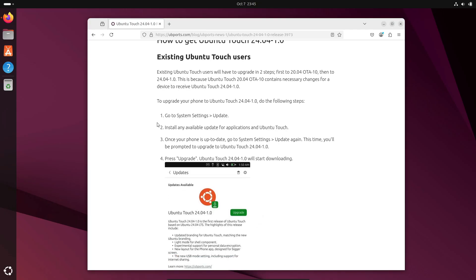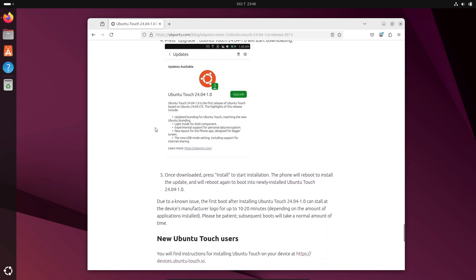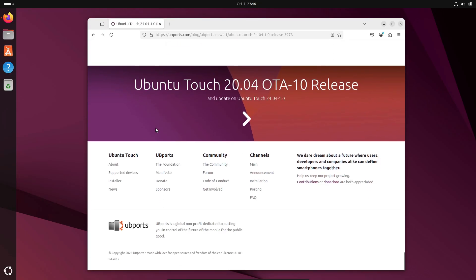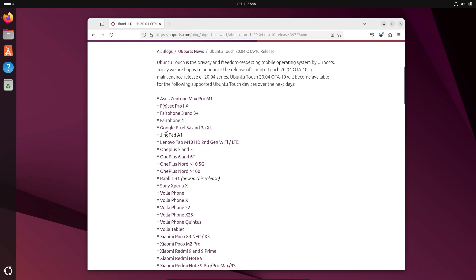The Contacts app no longer flashes when loading avatars, giving a smoother experience overall. The workspace feature got improvements for convergence users. And the on-screen keyboard now disables auto-correct, auto-capitalization, and auto-punctuation by default, so you'll have full control over your typing without weird auto changes.